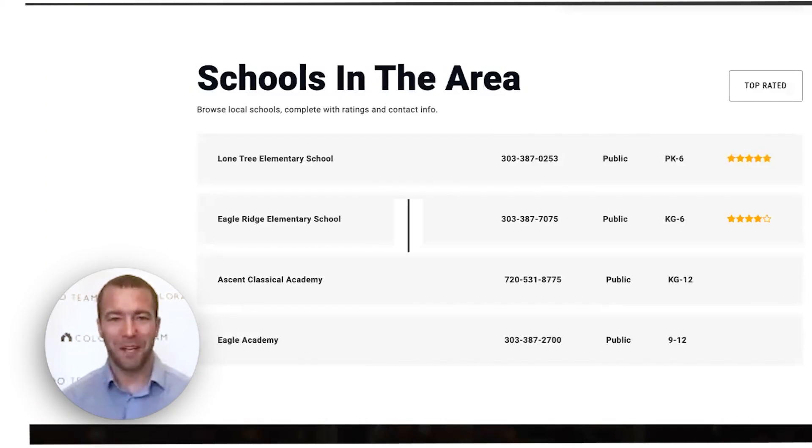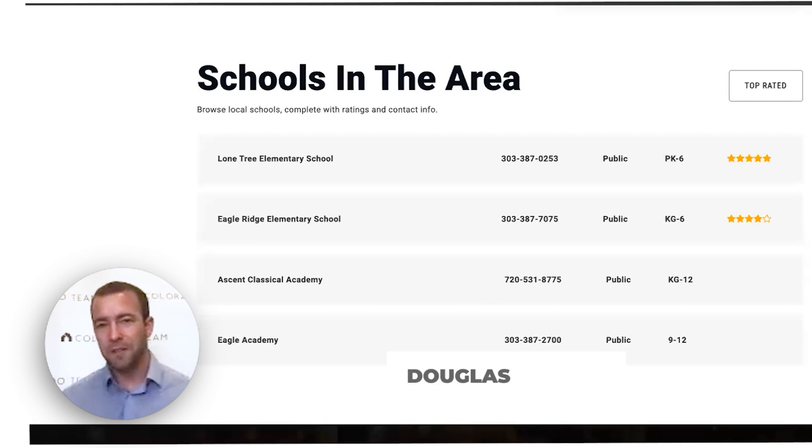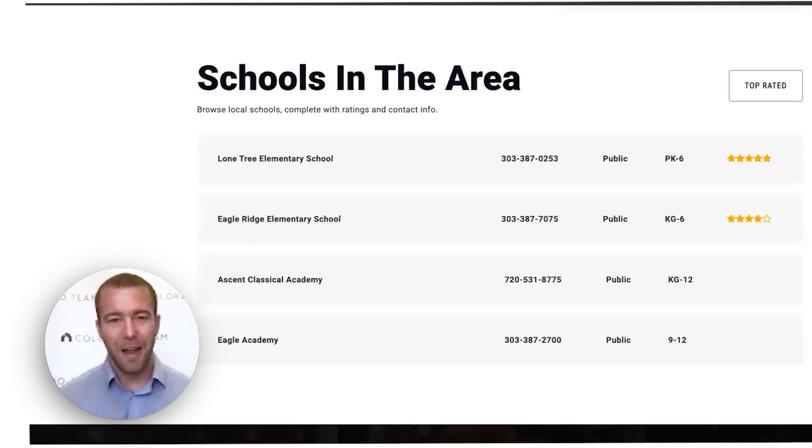Let's talk about schools. If you've got school-aged kids, Lone Tree is an amazing area. Whenever people talk about school districts in Denver Metro, Douglas County is one that's usually towards the top of the list. There's Lone Tree Elementary School with a very high rating, Eagle Ridge Elementary, Ascent Classical Academy, and Eagle Academy — lots of options for school right here. There's also open enrollment throughout the area, so there are opportunities to look at other schools, but you can count on Douglas County to be one of the better options for your kids.